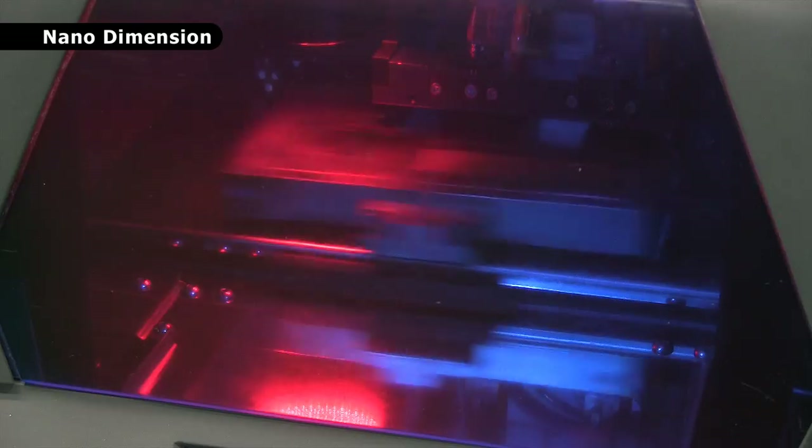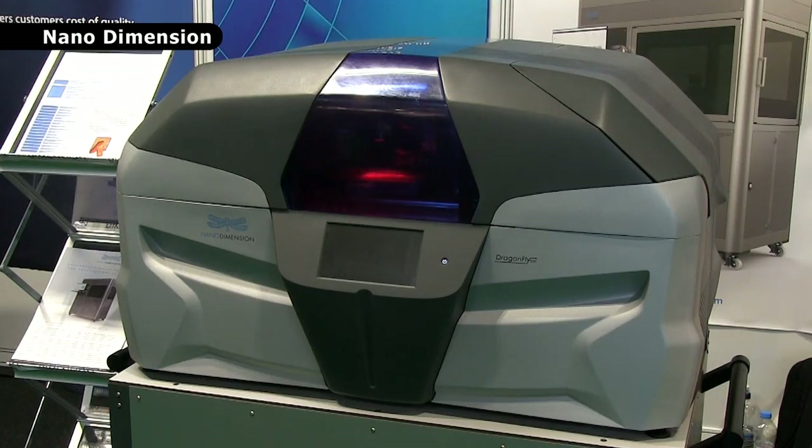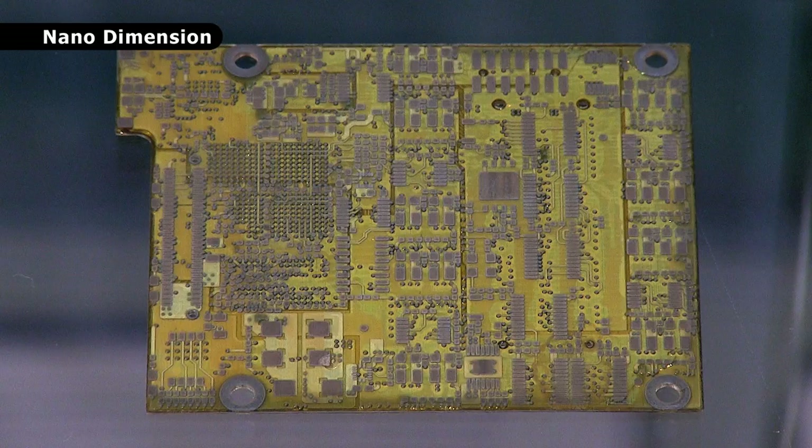TCT is awash with 3D printing innovation. For example, here we have the beta version of the Dragonfly 2020 from Nano Dimension. This can additively manufacture prototype printed circuit boards using inkjet deposition and dielectric inks.